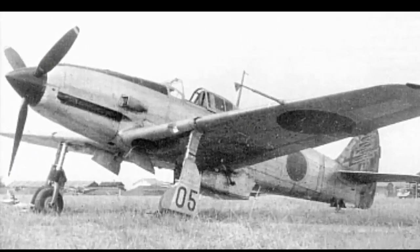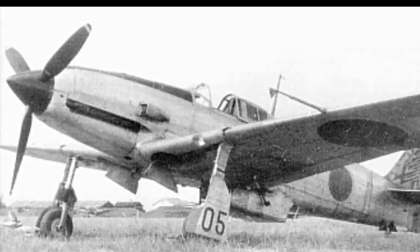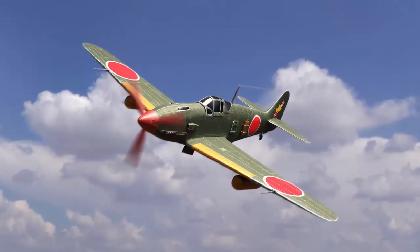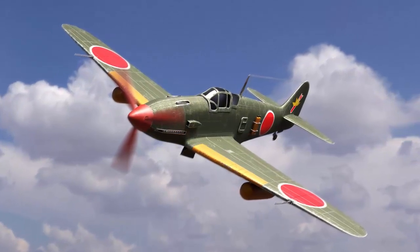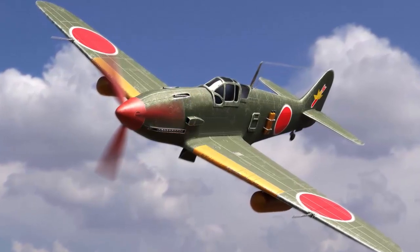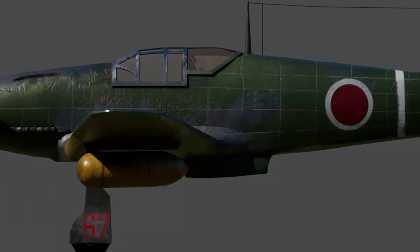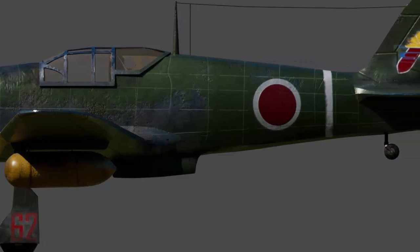The Kawasaki Ki-61 Hien's key characteristics included its liquid-cooled inline engine, the Kawasaki HA-40, which gave remarkable speed and performance. With a top speed of 580 km/h (360 mph), the aircraft could compete with numerous Allied fighters and was a strong opponent in dogfights and air-to-air combat. Because of its slim fuselage, aerodynamic design, and retractable landing gear, the Kawasaki Hien was an effective fighter aircraft during World War II.